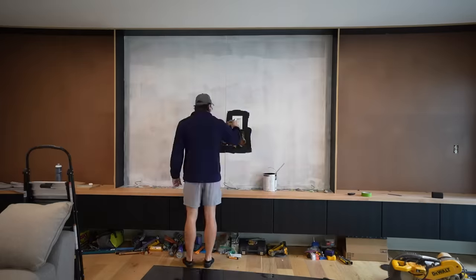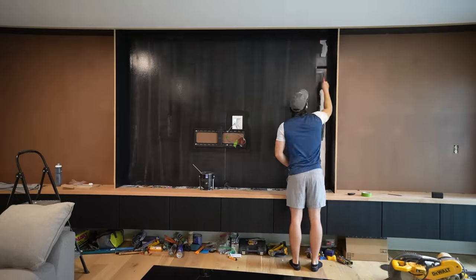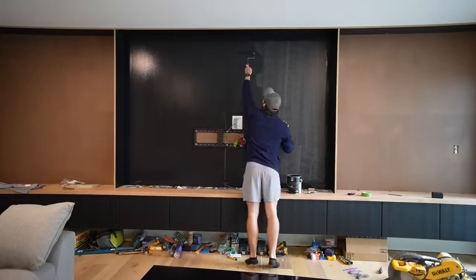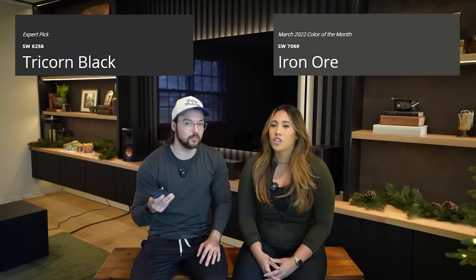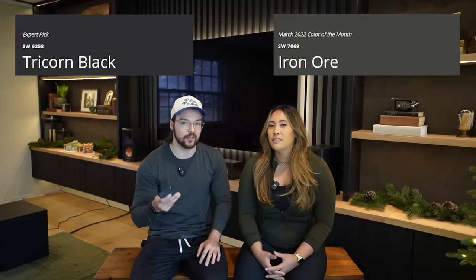The next question is what is the black paint color? We use this black on the media center and a few other projects in our house — it's probably our favorite shade of black, and it's Sherwin-Williams Tricorn Black. It's basically the purest black you can get. Another one we like is Iron Ore from Sherwin-Williams — it's not used here, but if you want a warmer charcoal black, it's a great color as well.